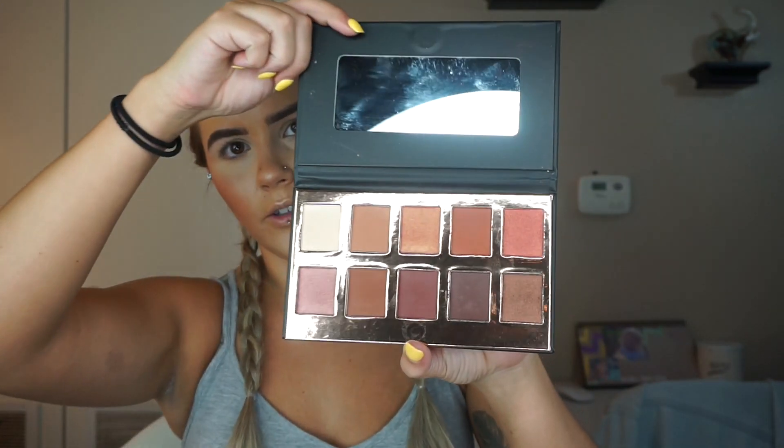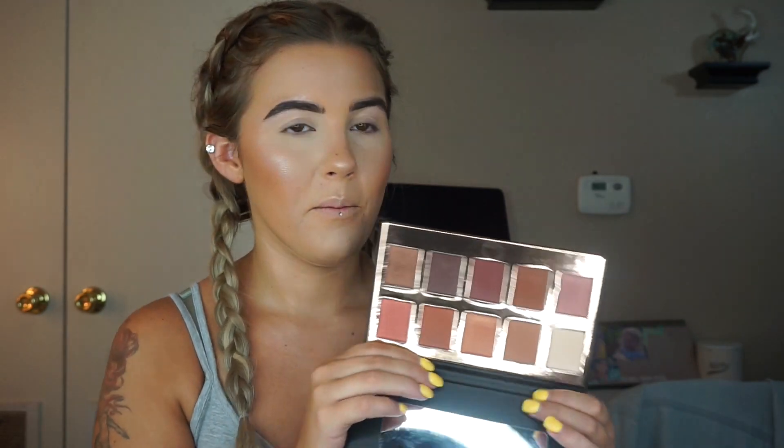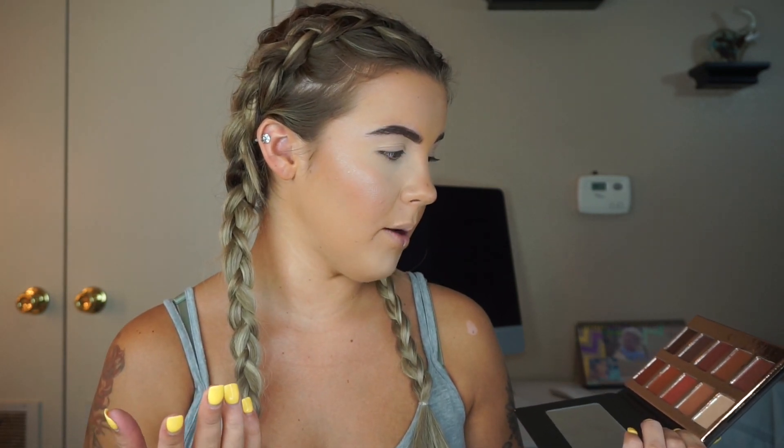The next thing in the box is an eyeshadow palette, which is cool because the last box had one I'm literally obsessed with. This one is from Crown Brush — I've heard of them but never tried anything from them. I saw on their Instagram you could either get this or a setting spray. I got the eyeshadow palette. I've used Tarte Ready Set Radiant finishing spray before and it would sometimes leave dots on my face and take my makeup off, so I'm happy I got the palette. The pans are pretty big. When I saw swatches on their website I wasn't impressed, but in person it's a lot prettier — really plummy shades, right up my alley.